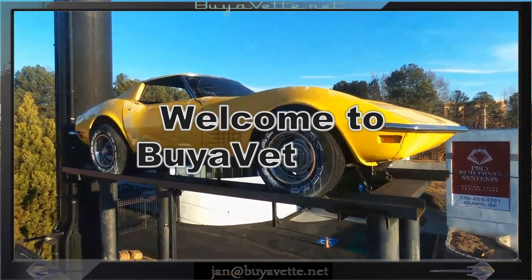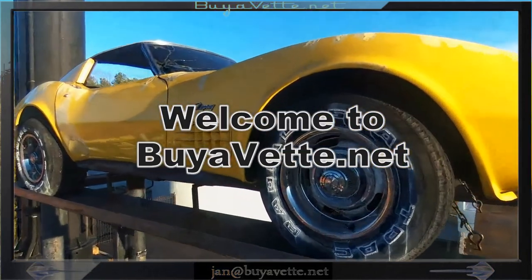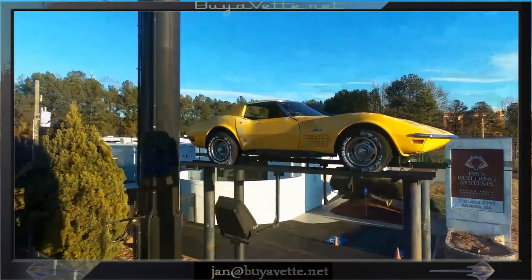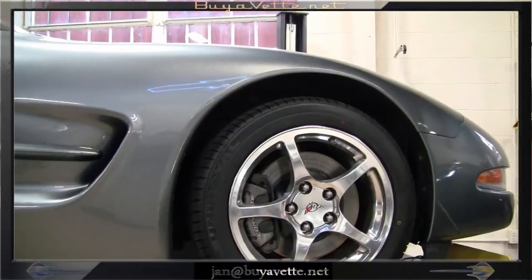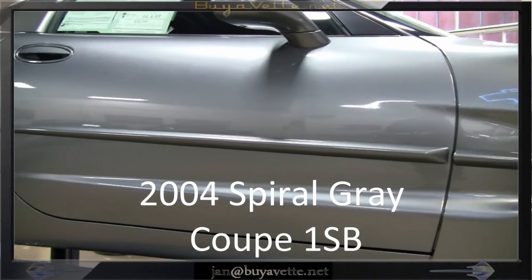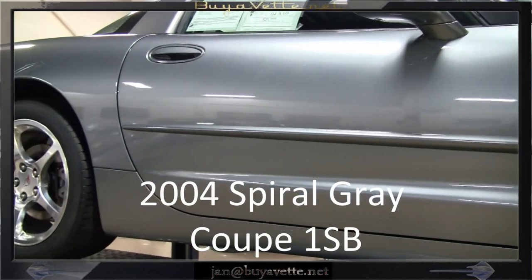Hello, this is Jan at Biovet.net with this 2004 Corvette Coupe. It is medium spiral gray with a light gray interior, 350 horsepower LS1 engine, automatic transmission and positive rear end.